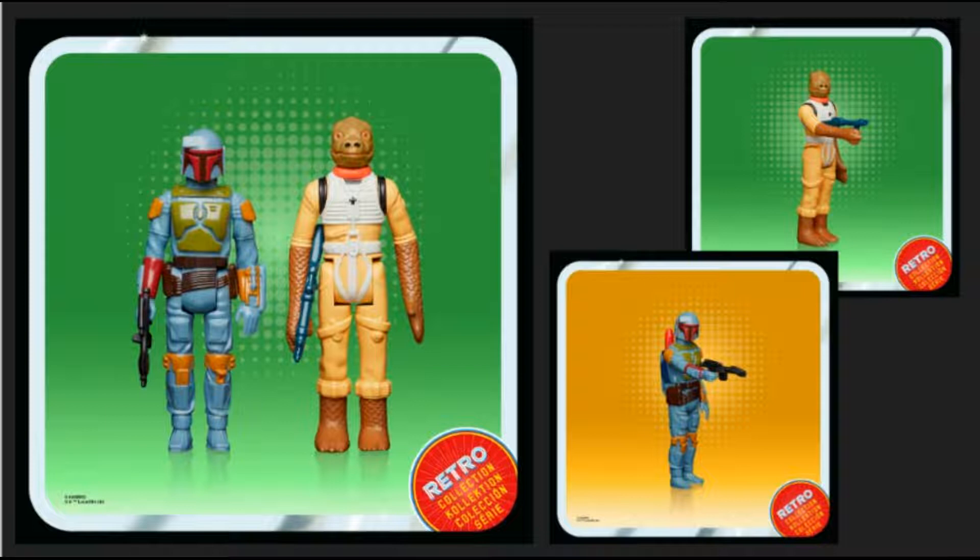Then we get into these Halloween Black Series figures — we've got a Wookiee who kind of looks like a Wolfman, and a Clone Trooper that's got a glowing skeleton on his armor. At first I was like, what am I looking at? I even saw a comment that said the Black Series is just turning into a joke.